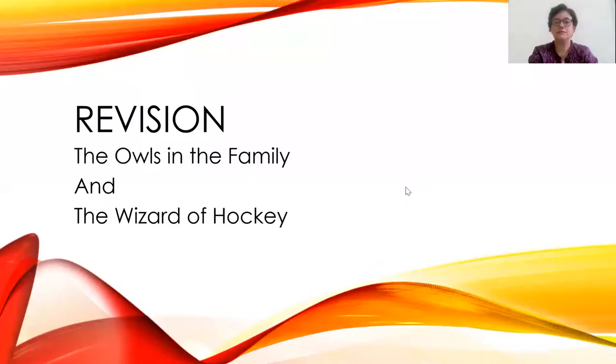If you don't perform well in any one of these lessons, then you can read the text again to make sure that you do. So let's test yourself and see how well you do. Here we are, ready to begin — a revision of the first and second lesson: The Owls in the Family and The Wizard of Hockey. I have 30 questions for you, and each question has three possible options. Let's begin.